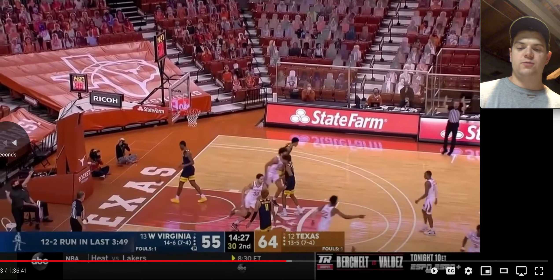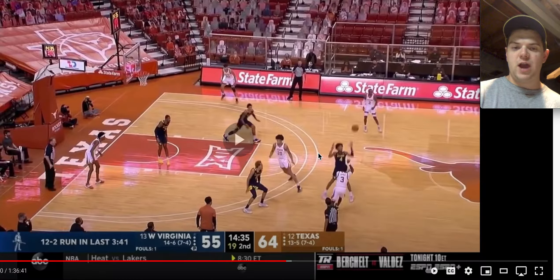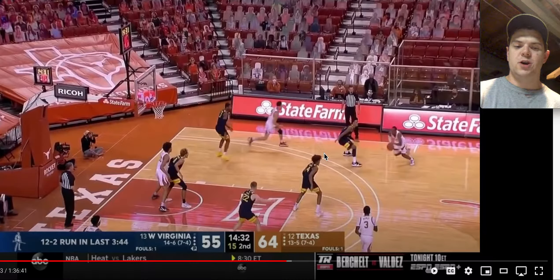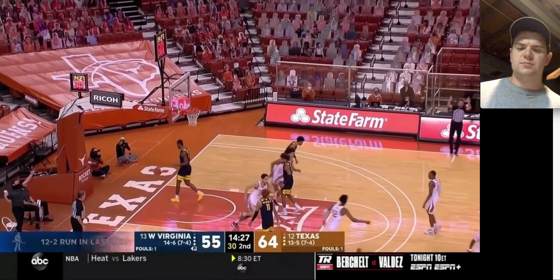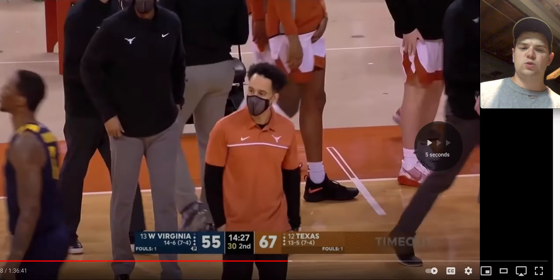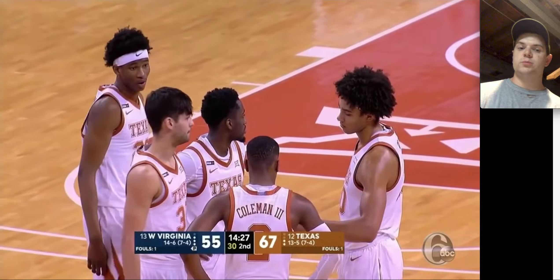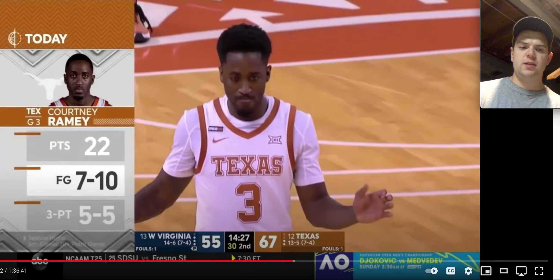Scramble situation — three goes in for Courtney Ramey. McBride has to take Courtney Ramey in this scramble. He has to help on the drive. I wouldn't usually like to see him play one pass away and help over that much, but I think that's more of West Virginia's scheme — where they want to be really aggressive in terms of shutting down driving lanes and not live with a three-point shot. I think that's more of a system thing more than anything.